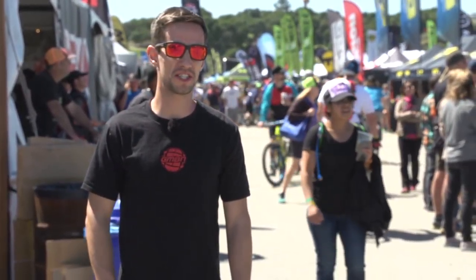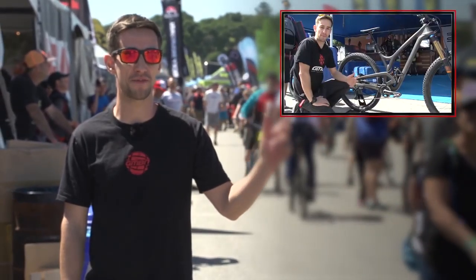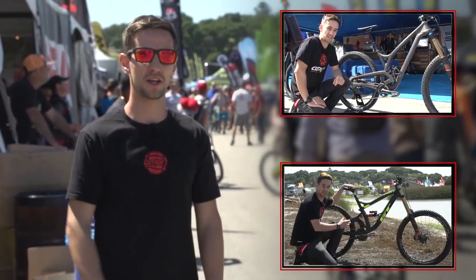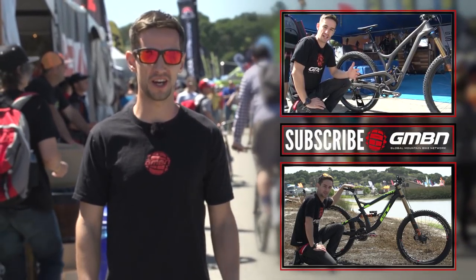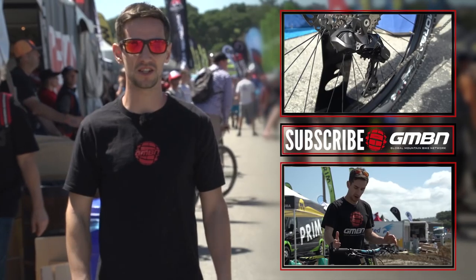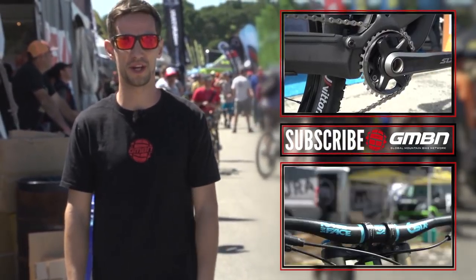You can also check out some more Sea Otter content — click up there for our top tech at Sea Otter. Click down there to go through to Brook McDonald's Pro Bike. Click in the middle to subscribe to the channel, it's totally free, and give us a thumbs up if you enjoyed this video.